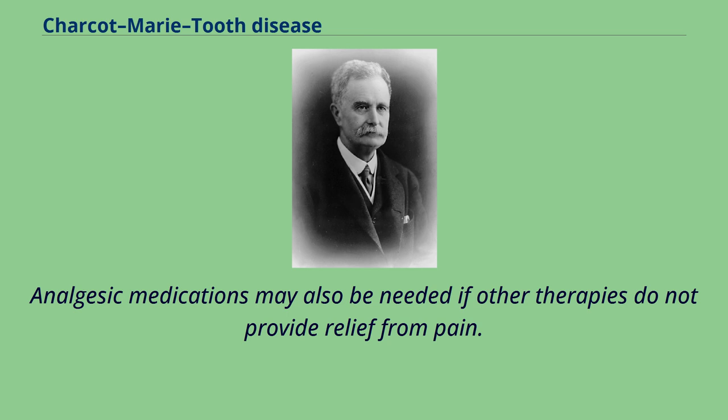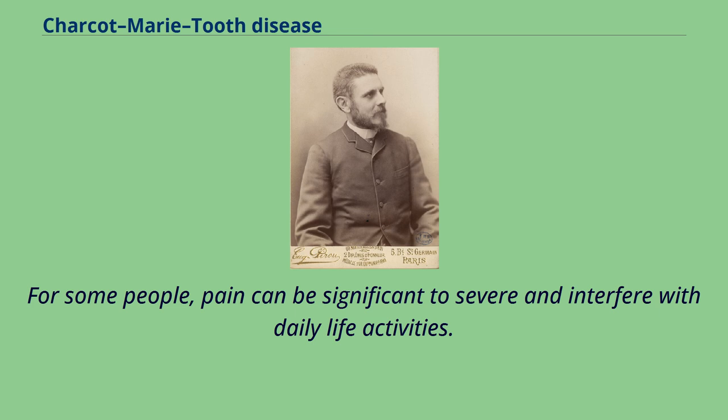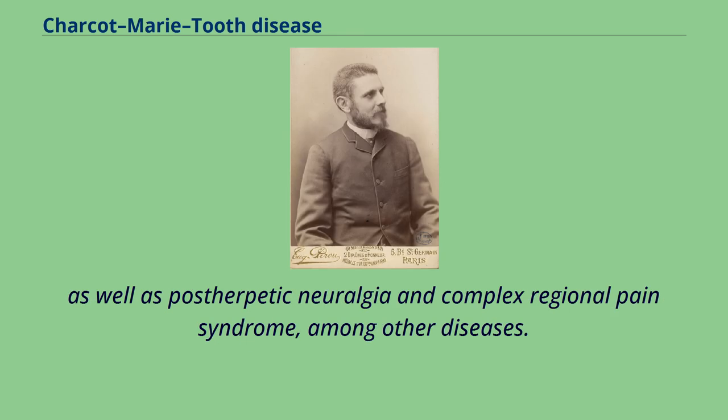Analgesic medications may also be needed if other therapies do not provide relief from pain. Neuropathic pain is often a symptom of CMT, though, like other symptoms of CMT, its presence and severity vary from case to case. For some people, pain can be significant to severe and interfere with daily life activities. However, pain is not experienced by all people with CMT. When neuropathic pain is present, it is comparable to that seen in other peripheral neuropathies, as well as postherpetic neuralgia and complex regional pain syndrome, among other diseases.